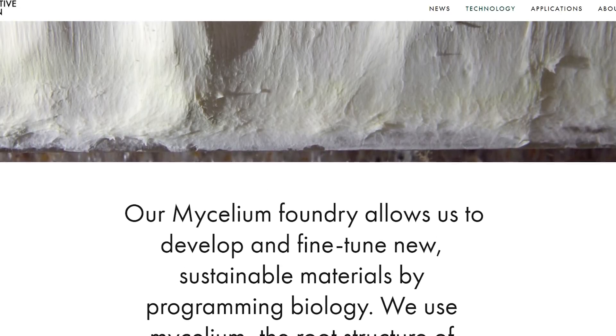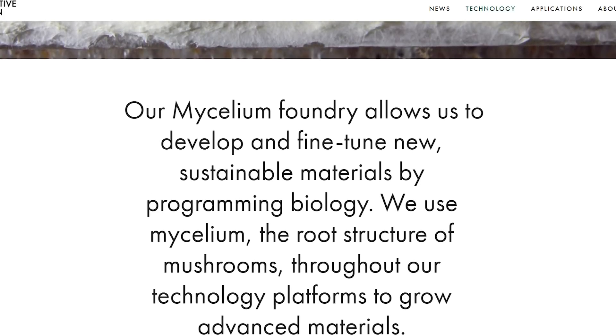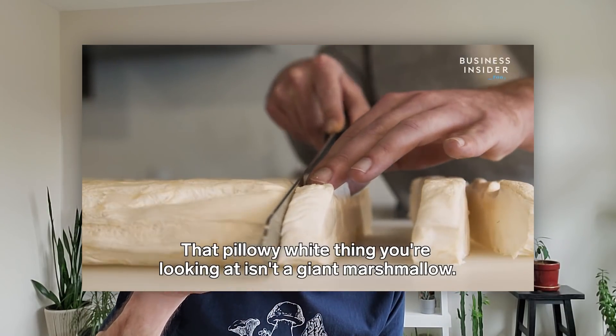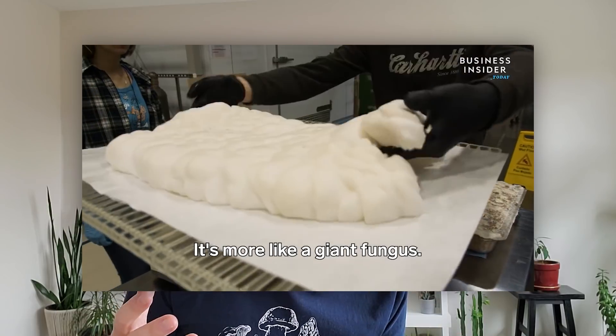One of the cooler things Ecovative does - and something a lot more complicated - is what they call vertical farming, or aerial mycelium farming technology. Basically, they use a very special set of conditions to grow a thick, marshmallow-y, pure mycelium mat that can be used in all sorts of different ways. They don't explain the exact process, but here's what I can glean: first, you'd want to start with a mycelium that has a natural tendency to form aerial mycelium - that's mycelium that grows up out of the substrate as one cohesive matrix of pure mycelium, rather than growing down through the substrate as a composite. Aerial mycelium is how they get that marshmallow-y layer of pure mycelium.